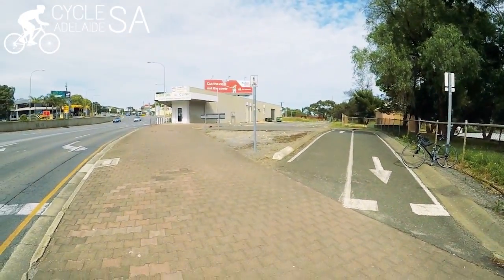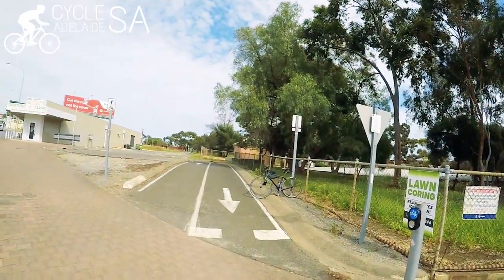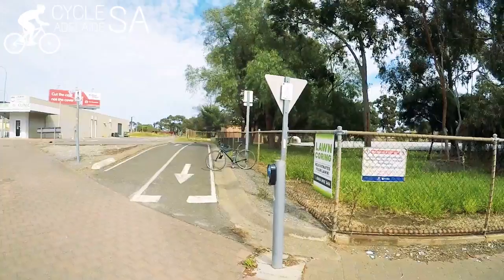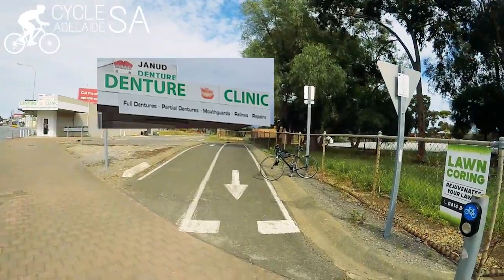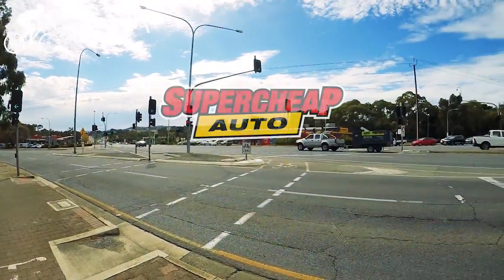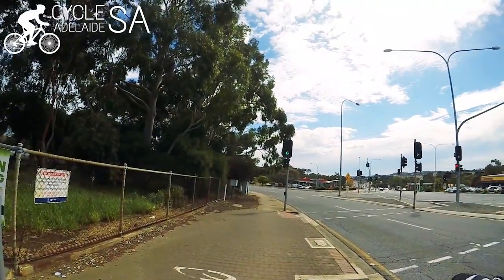You would think there would be something that says 'Patrick John Cabello Way' or 'Start of the Velo Way' or something, but there's not — so it's not easy to find, and I can understand why a lot of people just don't know where it is. But if you look out for the Denture Clinic over here, and the Hungry Jacks is over there, and there's a Super Cheap Auto across the road — and you haven't had to go on a road at all, just up the Sturt River Linear Path.